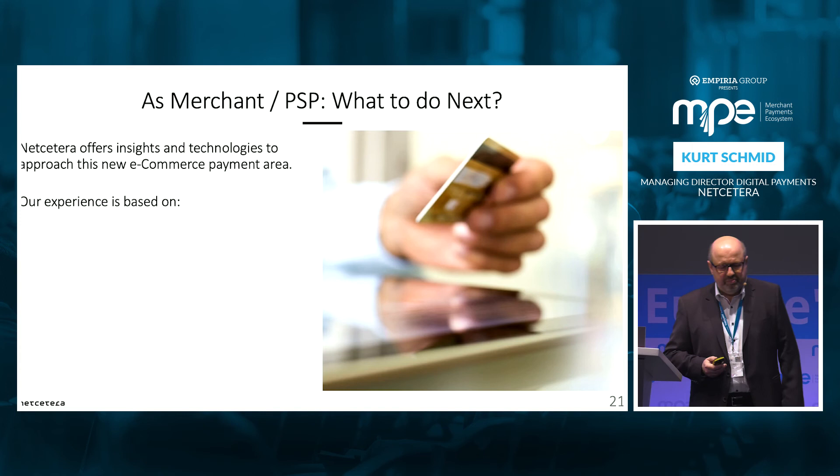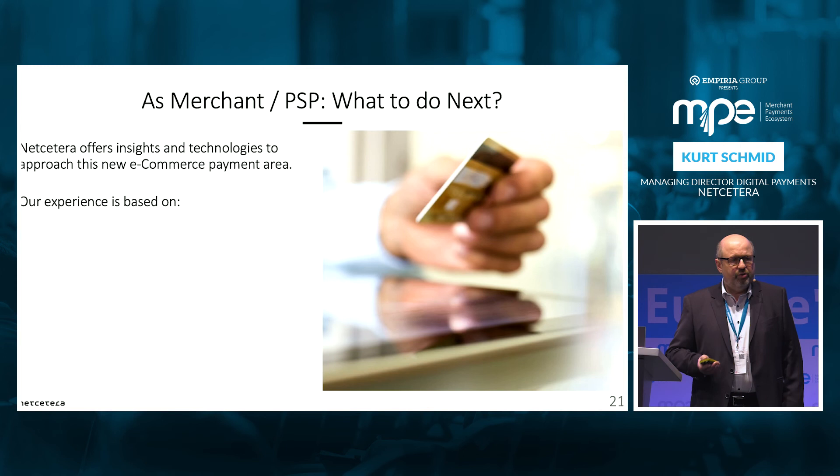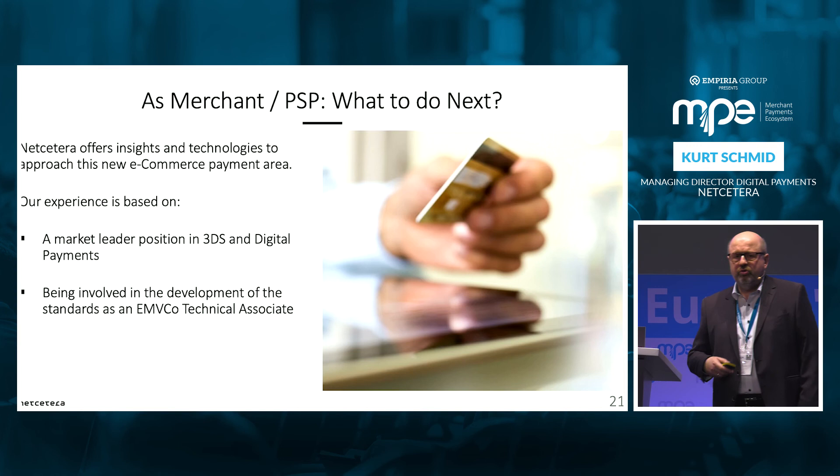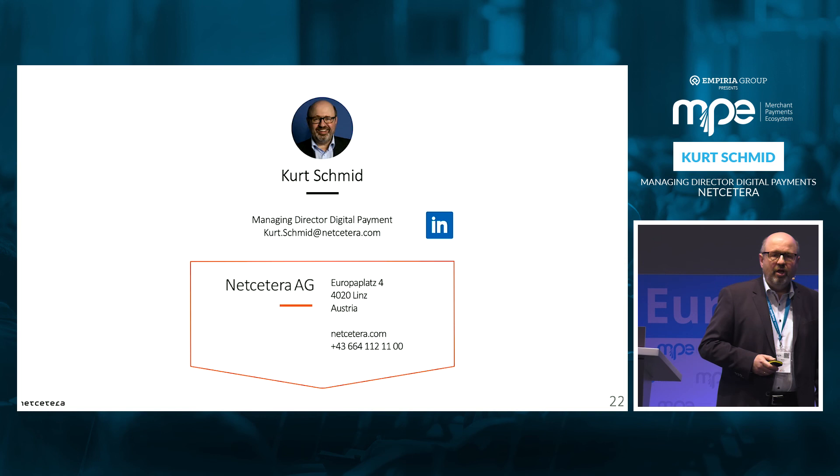What to do next if you are interested as a merchant or PSP: we offer insights, training courses, and demonstrators for this. Our experience is based on being a leading provider in the digital payment area — market leader in 3DS and digital payments. We are technically associated in EMVCo, so we contribute to and comment on the SRC standard. We are connected with key players — issuers and PSPs in the market. If you are interested in being connected and discussing this, please feel free to contact me or send me a LinkedIn invite. Happy to respond and look into this topic with you.